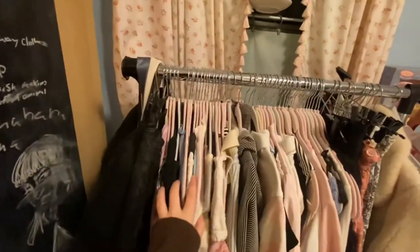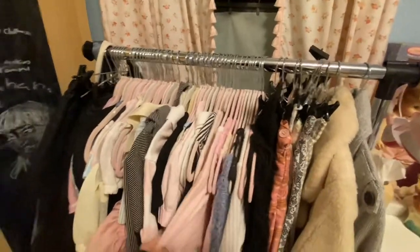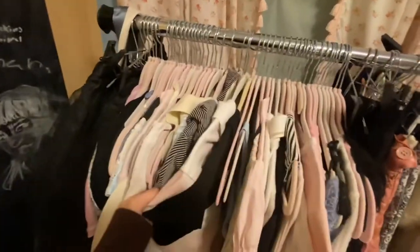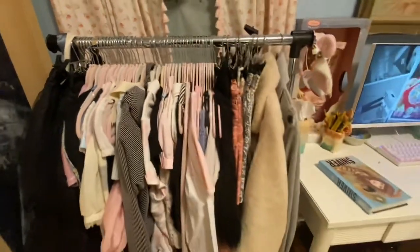I have a clothes rack with all my favorite clothes, but only pink and blue and black, because it needs to go with the rest of my room.